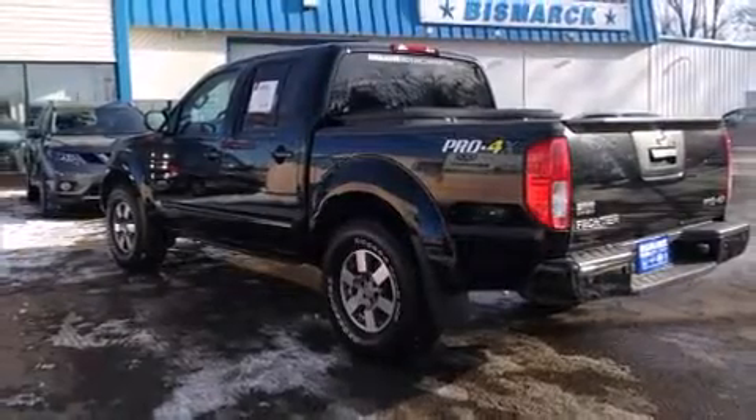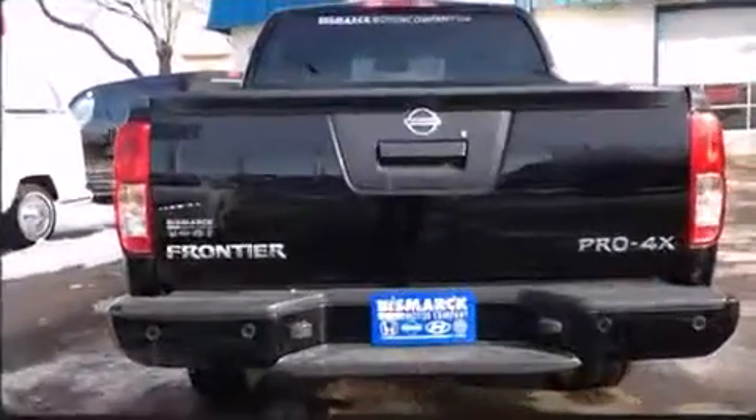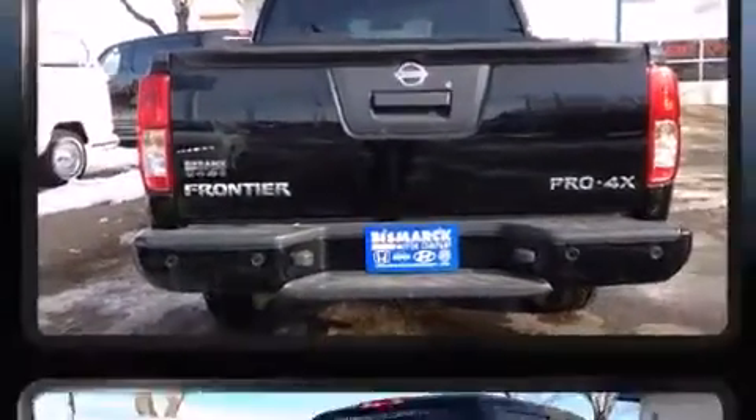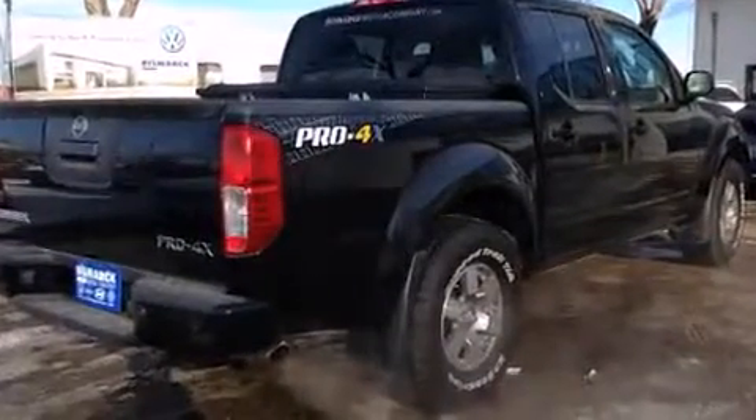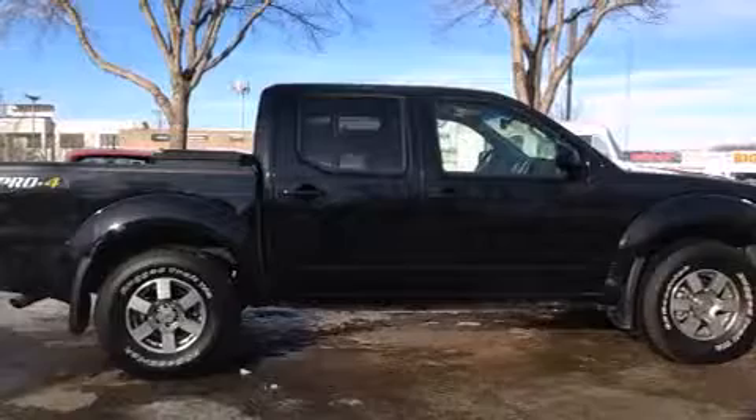You're going to love the 2013 Nissan Frontier. With less than 10,000 miles on the odometer, this vehicle provides excellent value as a pre-owned model. Under the hood you'll find a six-cylinder engine with more than 250 horsepower, providing a spirited yet composed ride and drive.